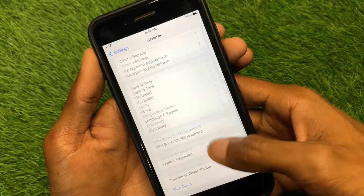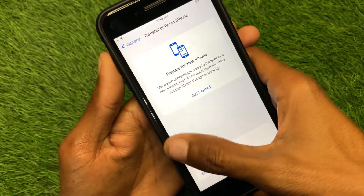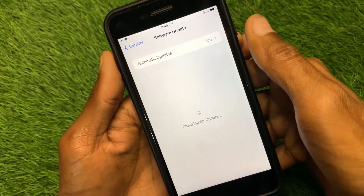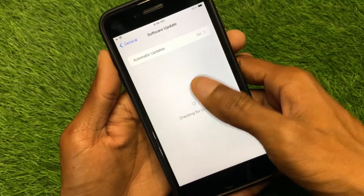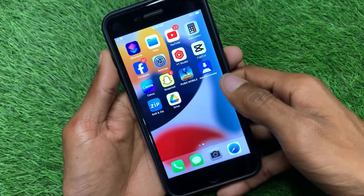Maybe it is a settings issue. Go to General and reset your settings. After doing that, check for an update — maybe there is an iOS problem. When you update your iPhone to the latest iOS version, your problem may be fixed.